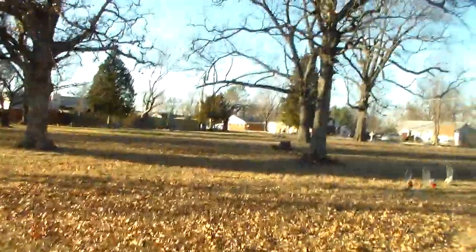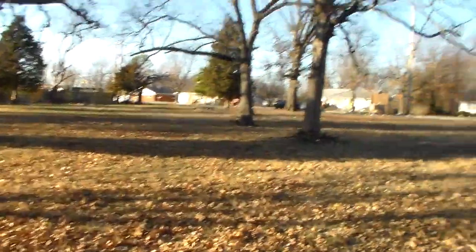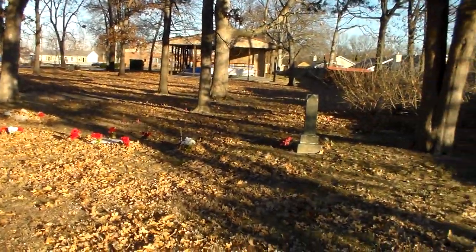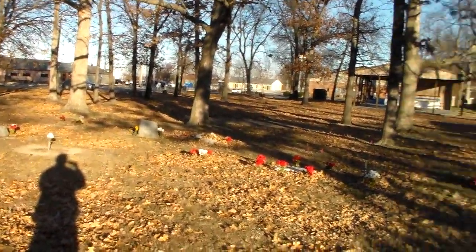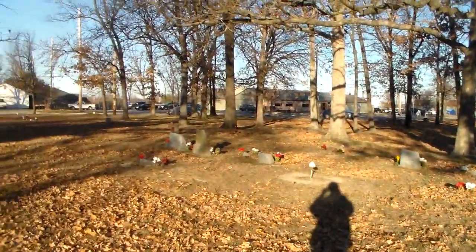You'll notice the markers here, and this will give you a vantage point of where we just were in relationship to the VFW hall, which is right over here, and also to Veterans Memorial Parkway. Now I'm over toward the subdivision side of the cemetery. The houses running along Malloy Drive are to the south of where I am.